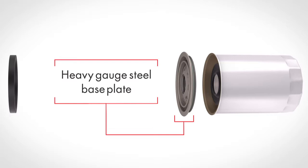A high-quality nitrile anti-drainback valve prevents dry starts, providing adequate lubrication at startup.